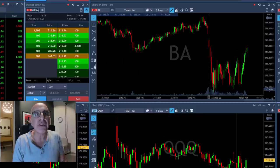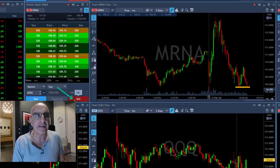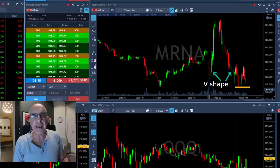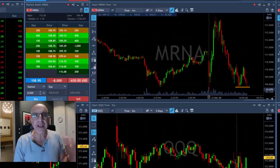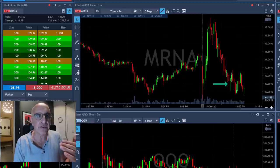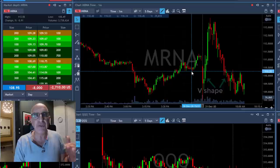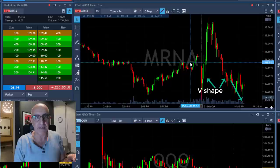Moving on to mRNA — I'm about to short it. That was a very quick trade I really liked. I shorted it at 8,000 shares. mRNA has a nice technical formation — in fact, a V-shaped formation. mRNA initially moved up, then came down. I was asking the trading room whether I should take it on the short side. When you have a V-shaped formation, the stock is likely to continue coming down.